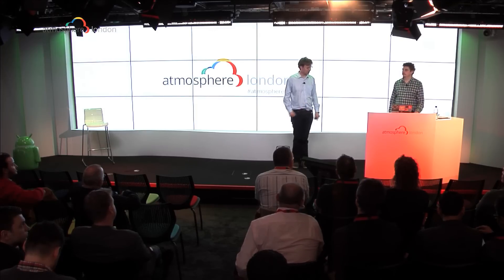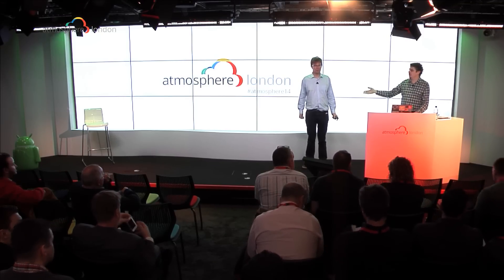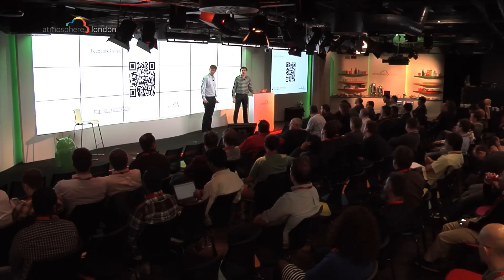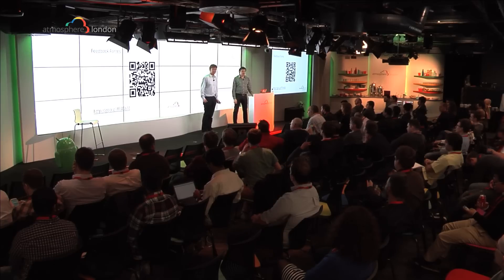Any other questions? Thank you all so much for coming today. If you want to come up and have a chat with us afterwards, we'd love to talk to you. If there are any questions about getting onto any of the trusted testers or previews, come and have a chat with us. Leave your card and we'll make sure the right people get in touch.